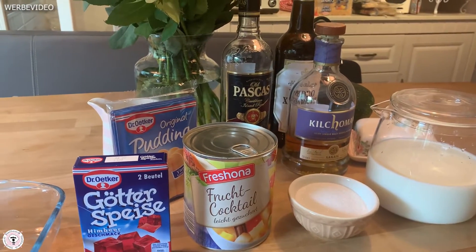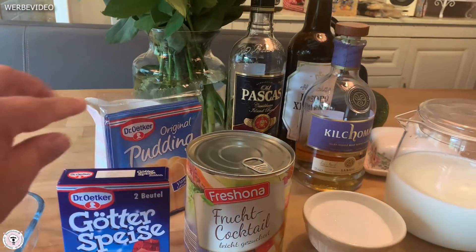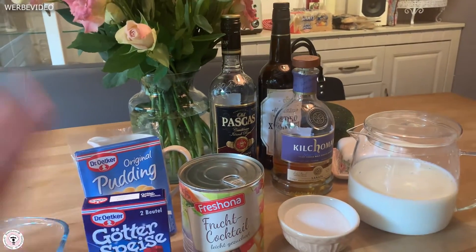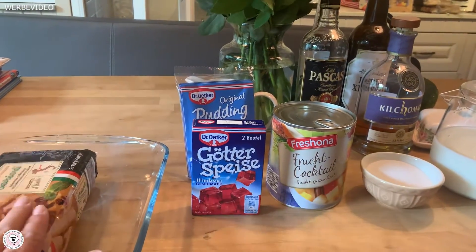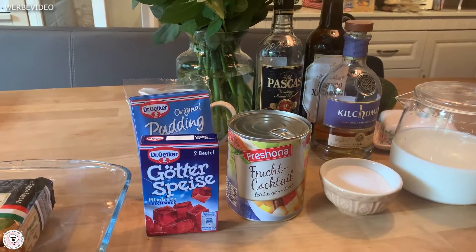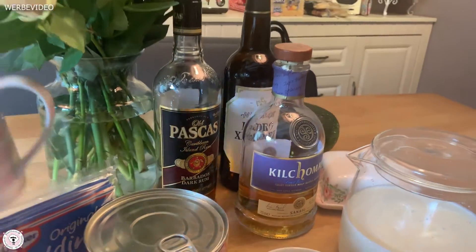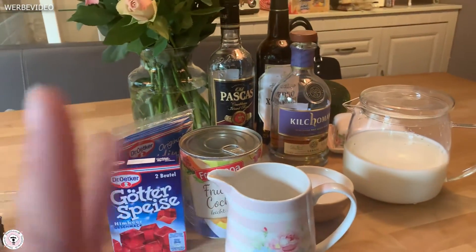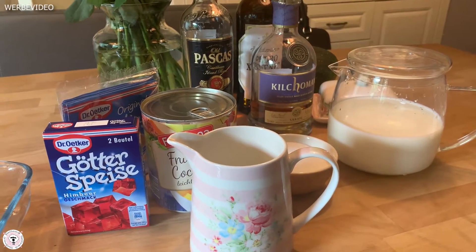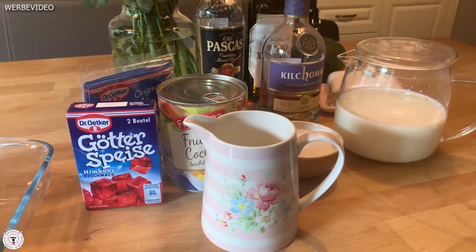Während das hart wird – ich mache es immer in meine Gefriertruhe, weil es richtig kalt ist – dann hast du es in einer Dreiviertelstunde fertig. Dann macht ihr euren Pudding – ein Liter Pudding braucht ihr, natürlich mit Milch und dem passenden Zucker. Macht den Pudding ganz normal, wie es sich gehört. Dann obendrauf auf den festgewordenen Wackelpudding, kalt werden lassen. Dann kommt Sahne ins Spiel – einen Becher Sahne, also 500 Milliliter, richtig fest schlagen. Denkt dran, die Sahne vorher drei bis fünf Minuten in die Gefriertruhe tun, damit sie richtig kalt ist.